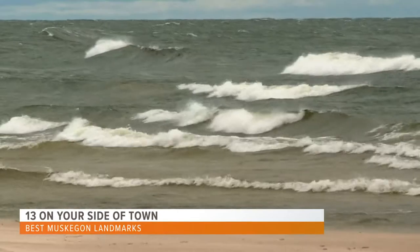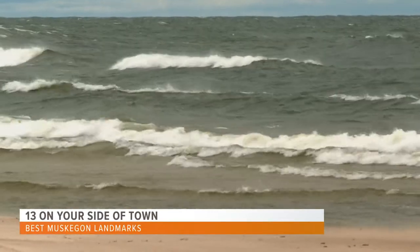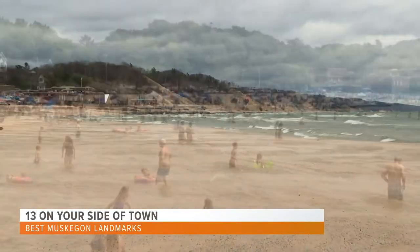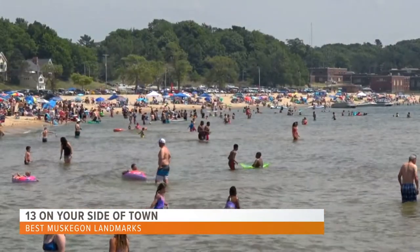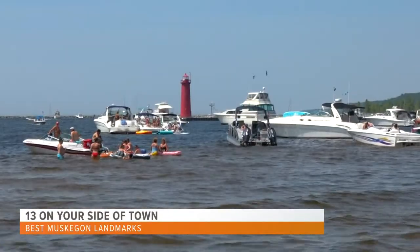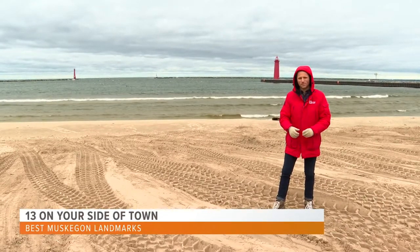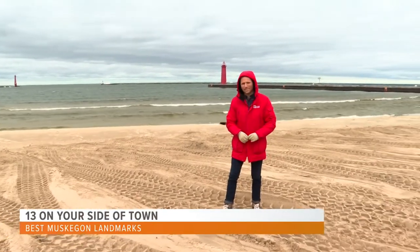Famous for its freshwater beaches and historic architecture, Muskegon is a popular vacation destination for people of all ages. This morning, we're focusing on some of the landmarks. It's hard to talk about Muskegon without first mentioning the beaches, most notably Pier Marquette, known for its sandy shoreline along Lake Michigan and the Muskegon Lights. Both of these lighthouses are listed on the National Register of Historic Places, but they're not the only historical landmarks in this area.